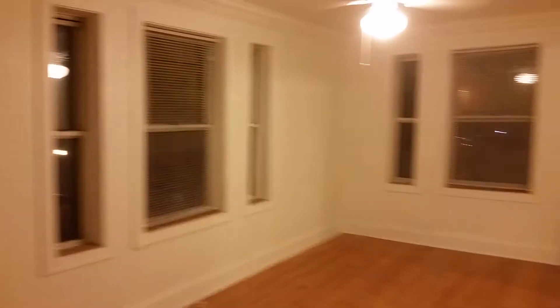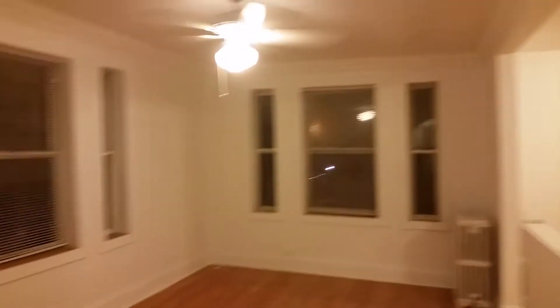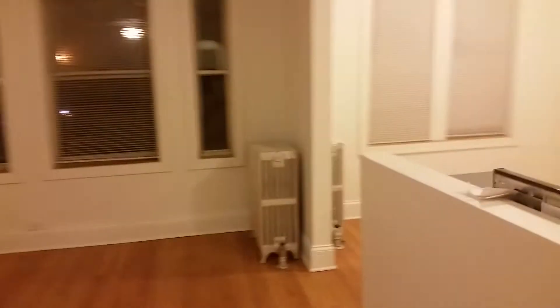Here's our main living room space. You can see it's a corner unit — always nice. Ton of natural light. These windows face south and west.